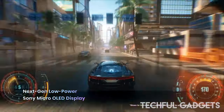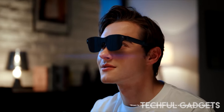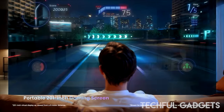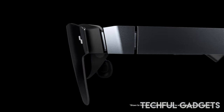Additionally, the audio quality has been elevated to provide an even more engaging auditory experience, allowing you to fully immerse yourself in the virtual world. Xreal has also made thoughtful tweaks to the design of the Air 2 Pro, prioritizing comfort and ease of use. From the moment you put them on, you'll notice the difference in fit and feel, making extended wear a breeze.